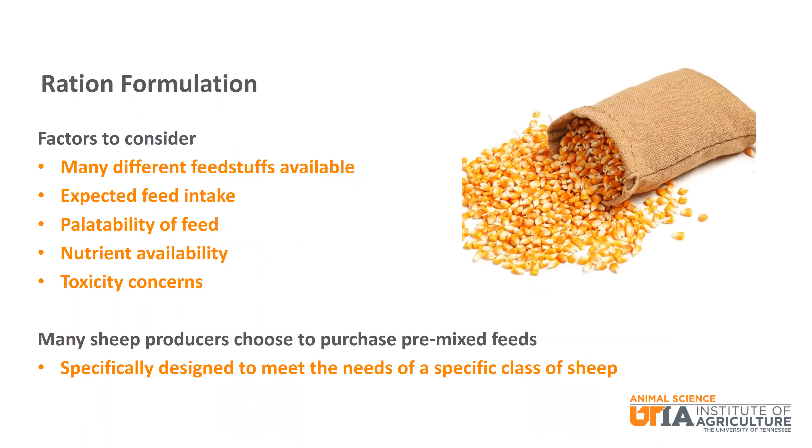Formulating a ration for sheep can be very complex. Some of the factors to consider include choosing between many different feedstuffs, expected feed intake, palatability or how readily the animal will eat the feed, nutrient availability, and toxicity concerns. Because of this, many sheep producers choose to purchase pre-mixed feeds. These feeds are specifically designed to meet the needs of a specific class of sheep.